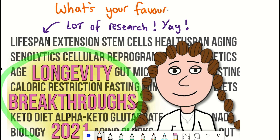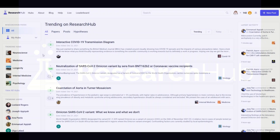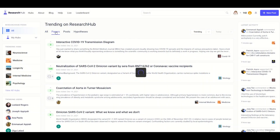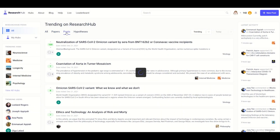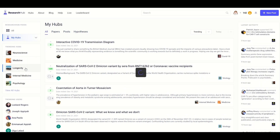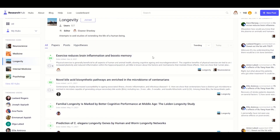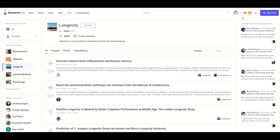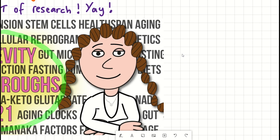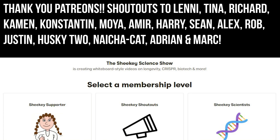And with that, I'd like to thank the sponsor for this video, Research Hub. Research Hub is a platform where researchers can upload articles, summarize and discuss the findings in reward for ResearchCoin. The overall aim is to accelerate the pace of scientific research and make it more accessible. I've already been using the site and have uploaded the papers relevant to this video. Find a link to Research Hub in the description. So with that, Happy New Year! Thank you to my Patreon supporters and thank you for listening.